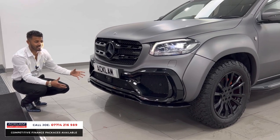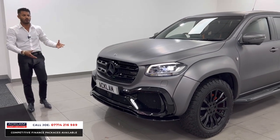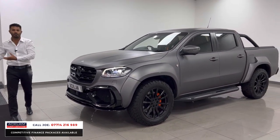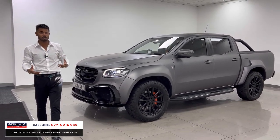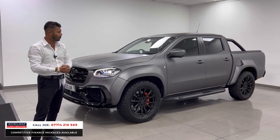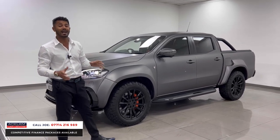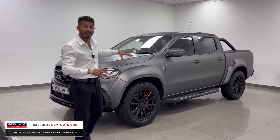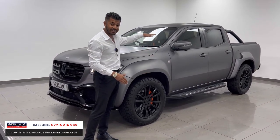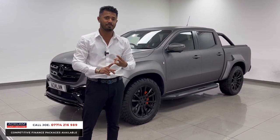From my understanding, you can't even configure an X-Class conversion anymore because they're not making any more X-Classes — so when you buy a used one and spend £30,000, not many people have the stomach to do that. This one's ready-made and done for you; you don't have to leave the car for a couple of weeks. This car also has a £4,500 Air-TM four-corner air suspension — it's sat on bags so you can literally drop the truck to the floor or raise it.